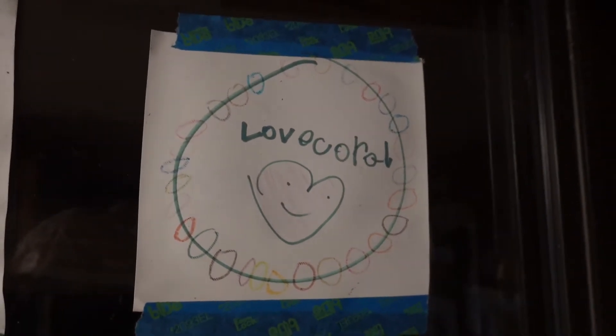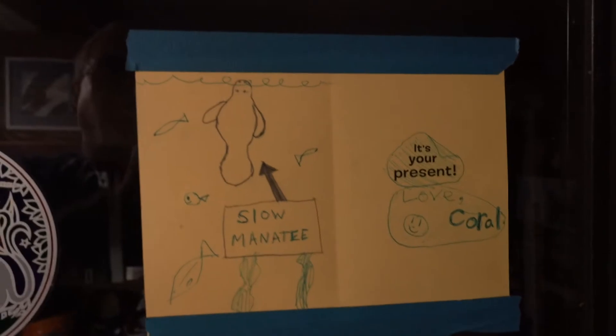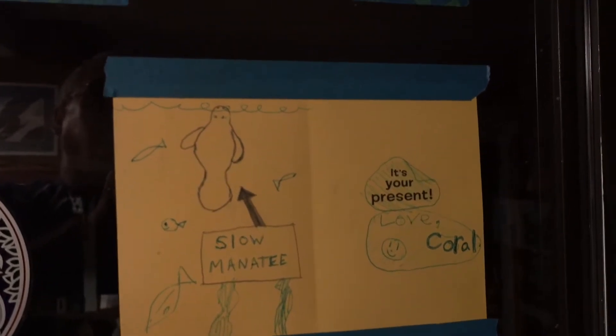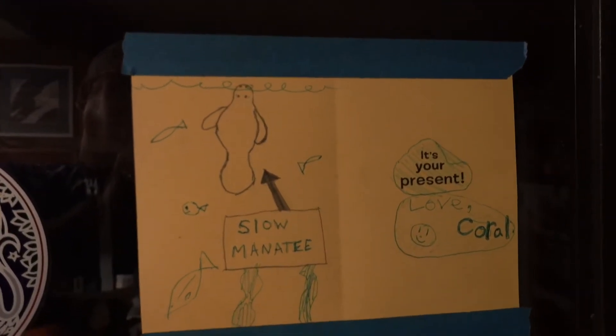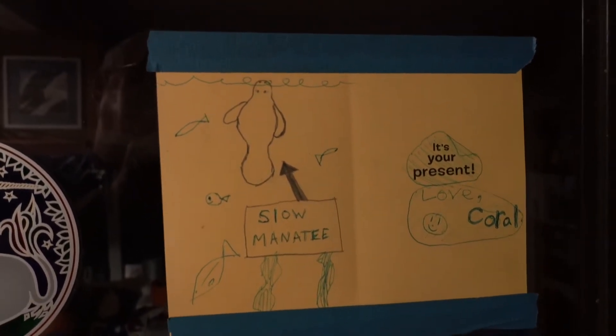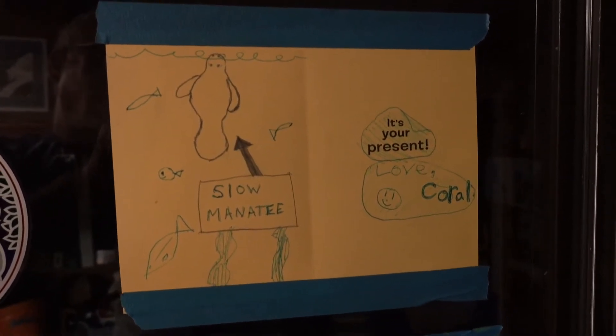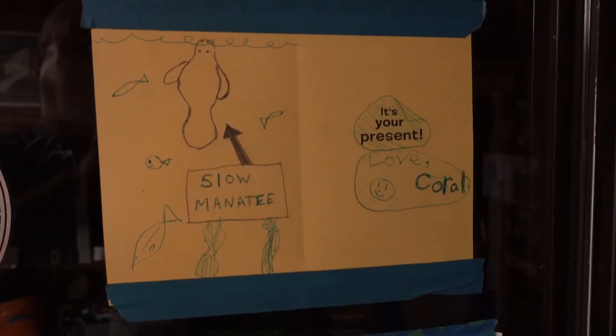This is 'Love Carl' down here. She's given me lots of nice birthday cards and always has the slow manatees and the sentiment that we have here. I think it's cute with her artwork.